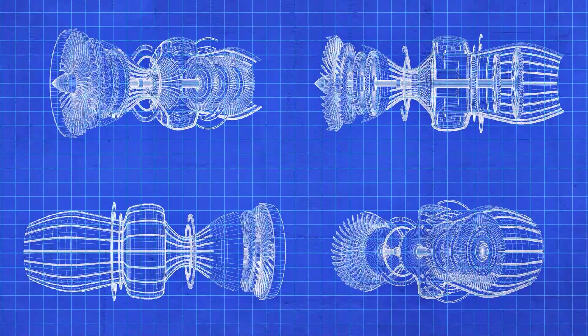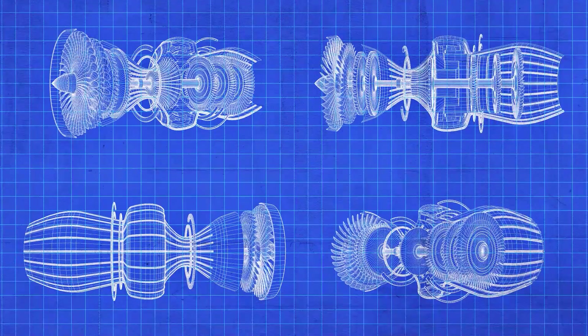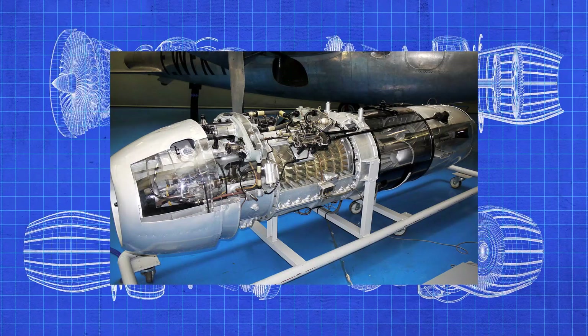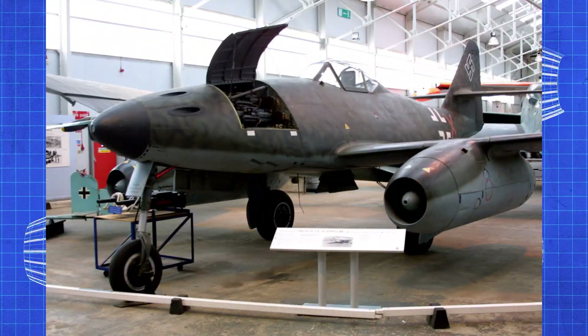By 1940, Germany had a functioning jet engine. That engine went over to Messerschmitt, where it was redesigned and improved with a lot of modifications, and turned into the Jumo 004. The Jumo 004 was the first production jet engine, and it had a lifespan of about 10 to 25 hours of flight time, because the metals used were not very good and the turbine sections tended to rip apart.